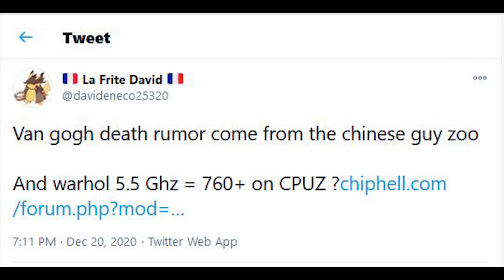Chip Hell is a well-known Chinese forum where a ton of leakers have congregated. We've actually got quite a lot of information there, especially from members such as Zoo, who has proven to be very correct in the past. I would of course advocate you take this with a pinch of salt. Nevertheless, the CPU-Z result is said to be about 760 points.